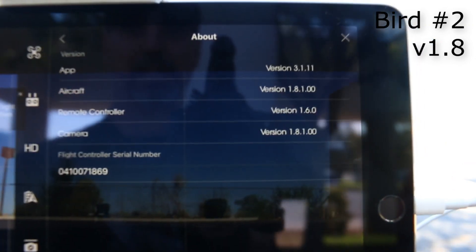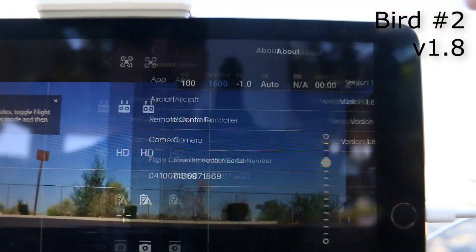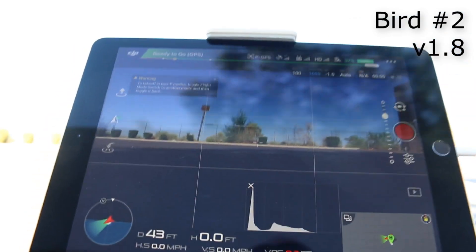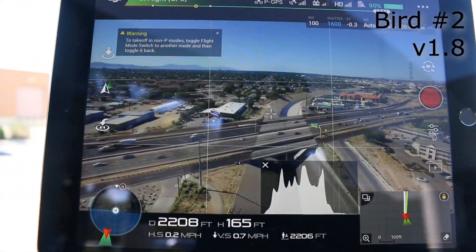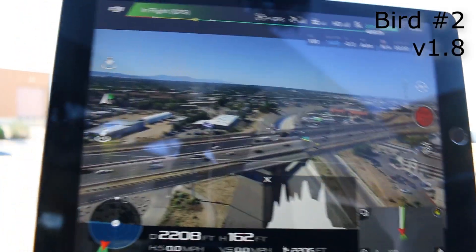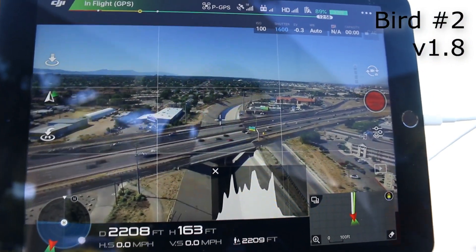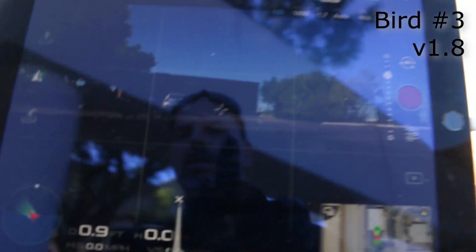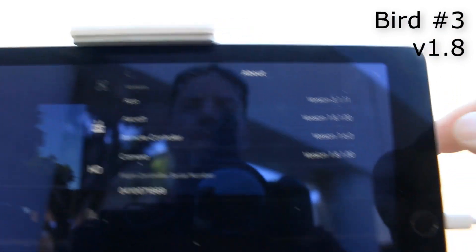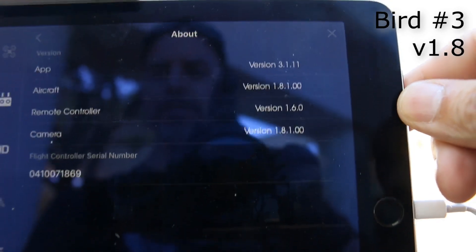This bird is version 1.8 and the remote controller is 1.6 — this is single controller mode. We're just going to fly out and see what kind of range we get. We're at 2,200 feet without range extenders and reception is really good — this is with version 1.08 on the bird. Now we're flying Derek's other bird — the aircraft is version 1.8.1 and the remote controller is 1.6. No range extenders on. I'm using the slave controller and Derek has the master.